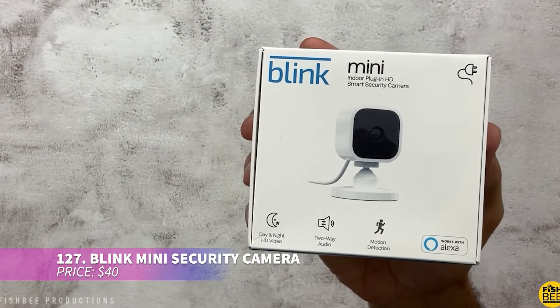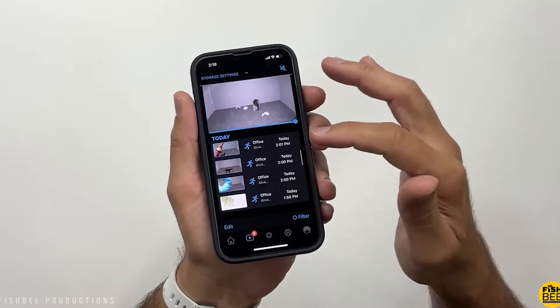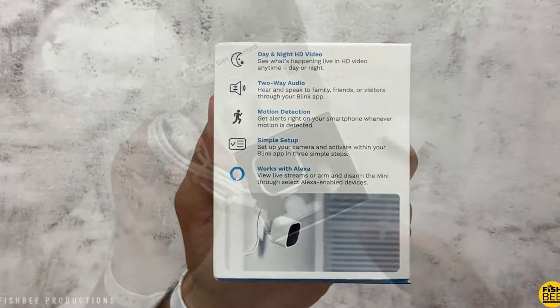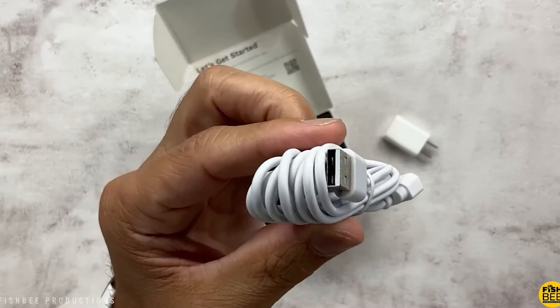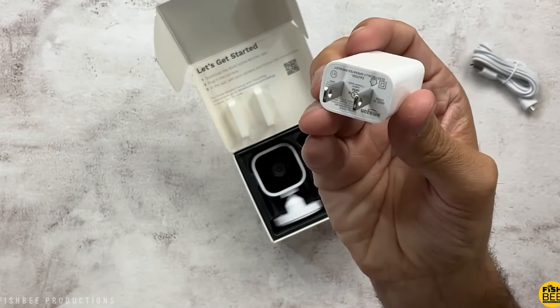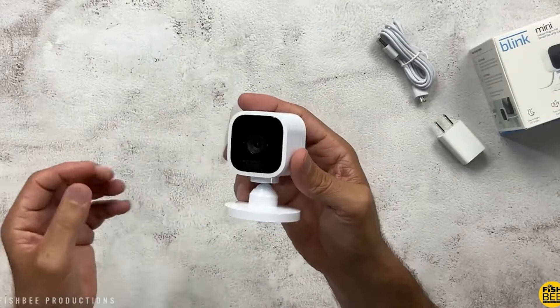The Mini 2 security camera keeps you connected to your home from your smartphone. Offering 1080p HD live view, night vision, and two-way audio, you can monitor your home through the Blink app. With motion detection and smart notifications, it's easy to use indoors and outdoors, and it works with Alexa.